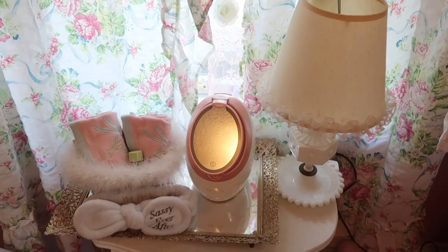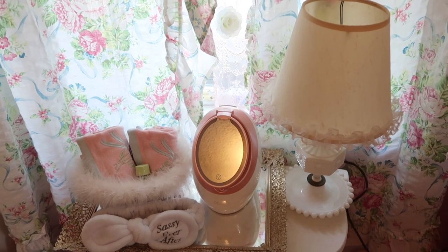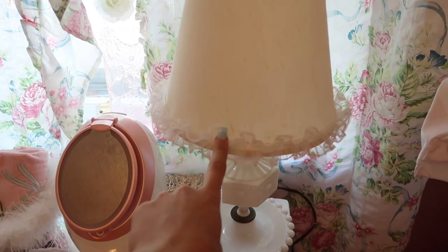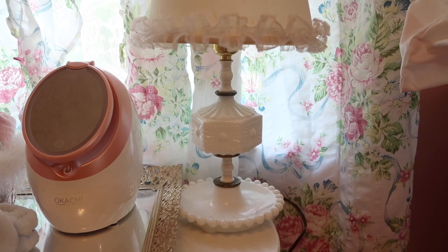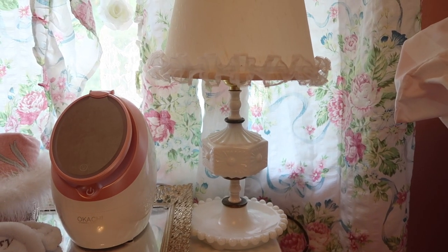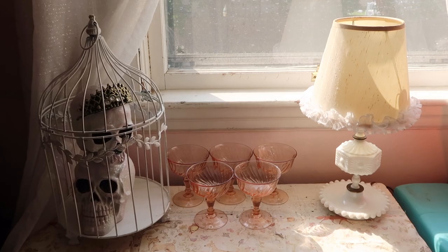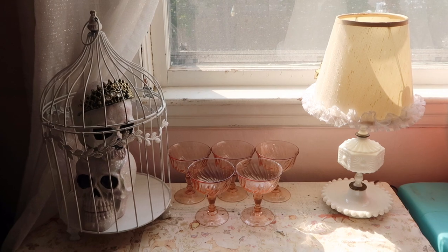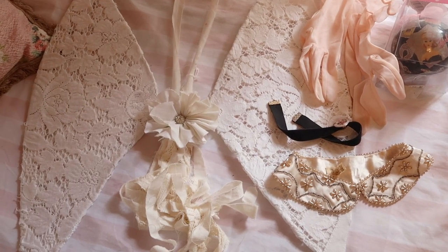Just another quick thing I want to share — my mom actually went to Maine and she ended up finding me these vintage lamps right here. Let me get a better look at this. Isn't this lamp adorable? It has like a ruffled trim and I ended up putting another one in the other room temporarily. I just think it's really cute and shabby chic.